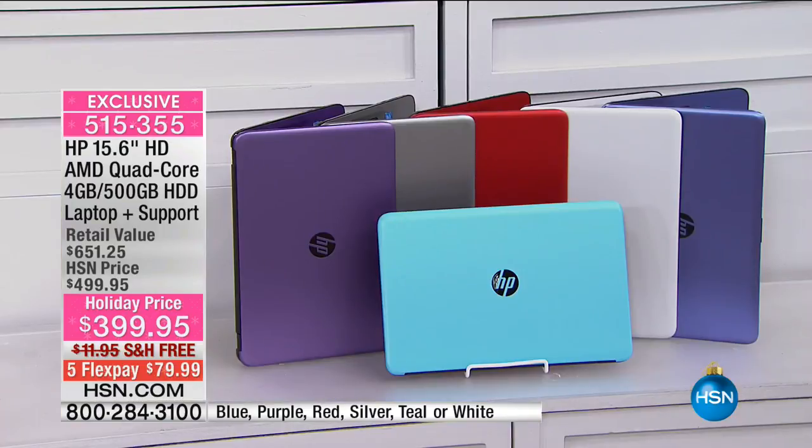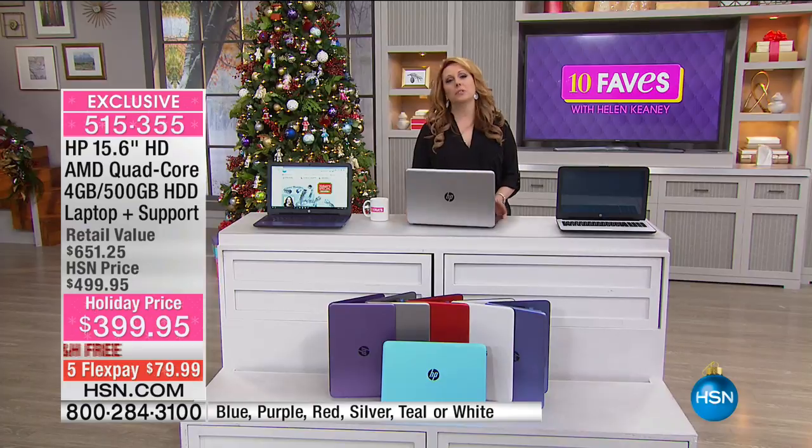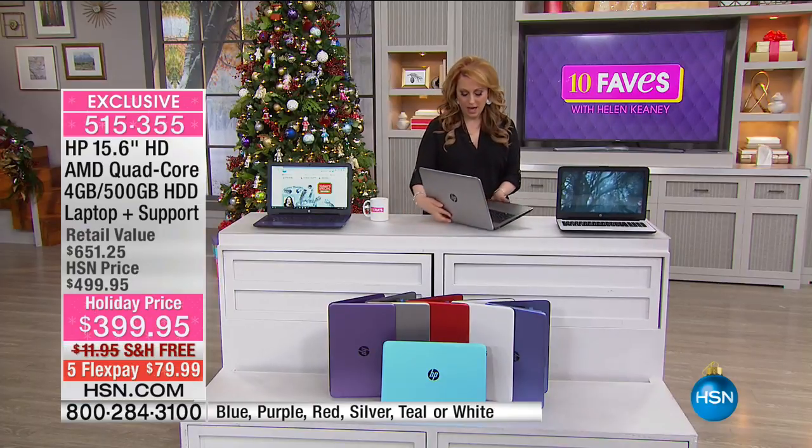We have it available in purple, red, white, teal, and blue. The math works out to about $34 a month. This has an optical drive so you can put your DVD right in. At this price you usually don't get an optical drive. There's also an SD card slot — take the card out of your camera and pop it right in. There's a place for your thumb drive too.